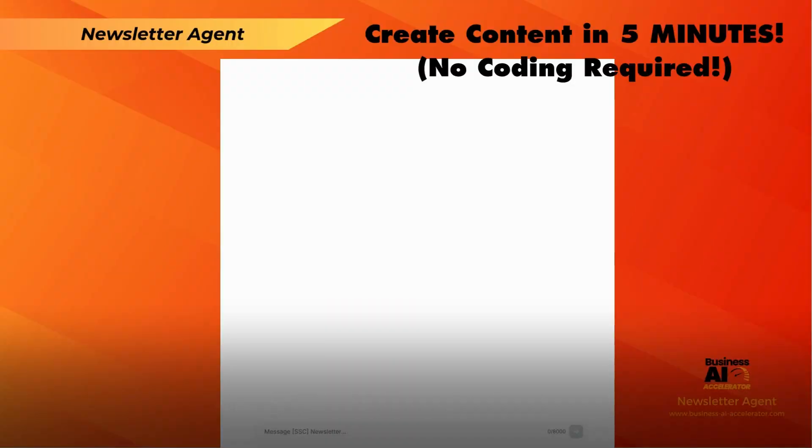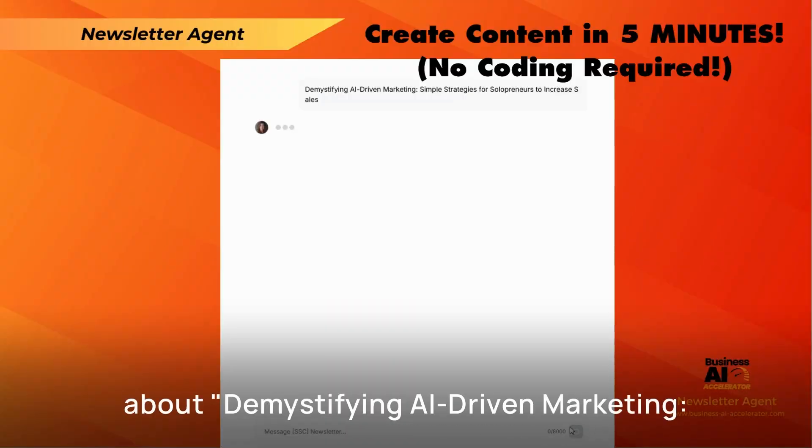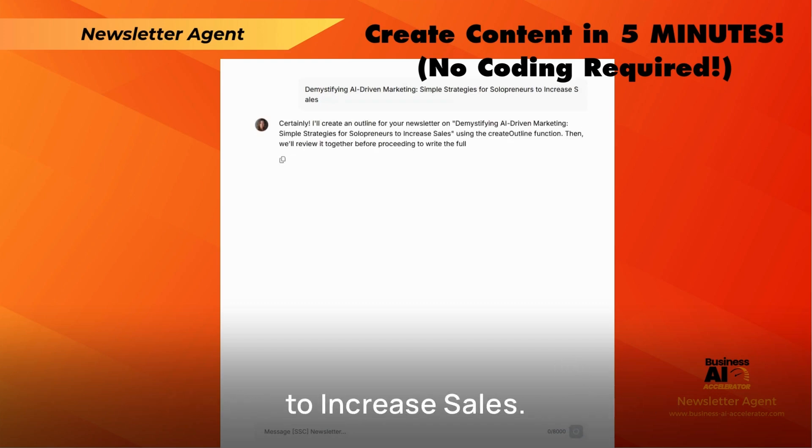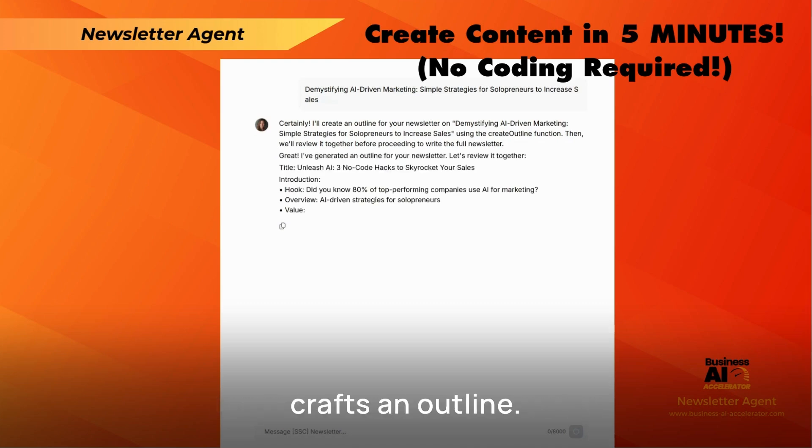First off, let's look at the content creation aspect. Say we're creating a newsletter about demystifying AI-driven marketing — simple strategies for solopreneurs to increase sales. We input our topic, maybe some keywords we're targeting, and watch closely. First, the AI crafts an outline.